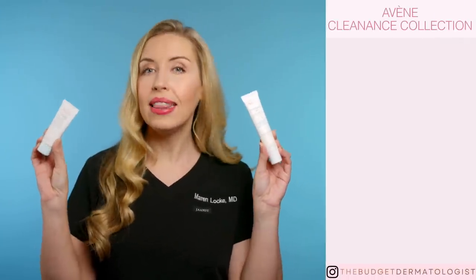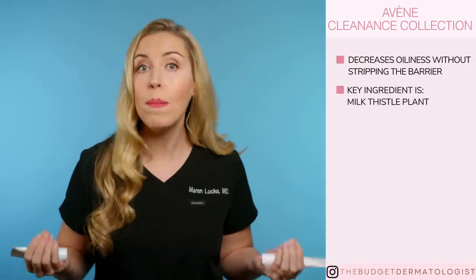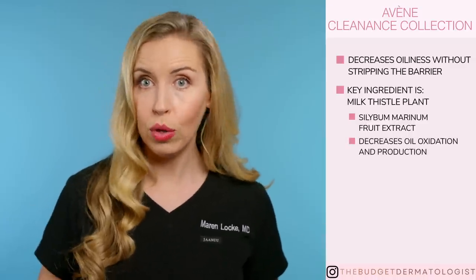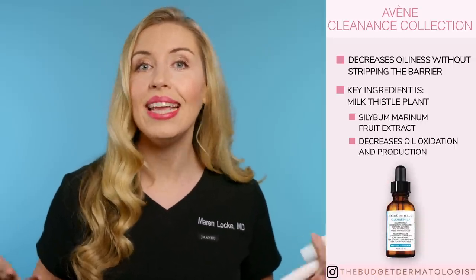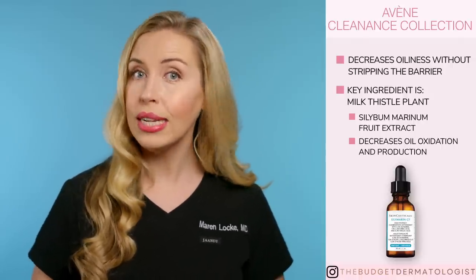Now let's talk about their two collections great for acne-prone and oily skin. First, the Cleanance collection — this is formulated to reduce oil on your skin without stripping it completely with harsh chemicals commonly found in acne products. The key and most unique ingredient is derived from the milk thistle plant: the Silybum marianum Fruit Extract. This actually decreases oil oxidation that leads to pimples and decreases the amount of oil on your skin overall. If you've heard of the SkinCeuticals product called Silymarin CF, it is also built around this milk thistle ingredient — that SkinCeuticals product is $166, although it does also contain a few other beneficial ingredients.